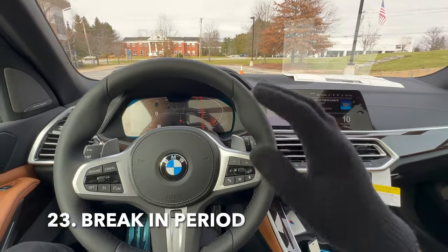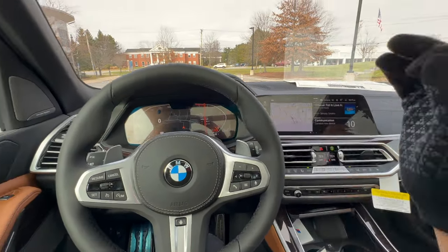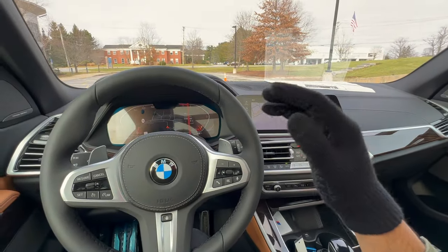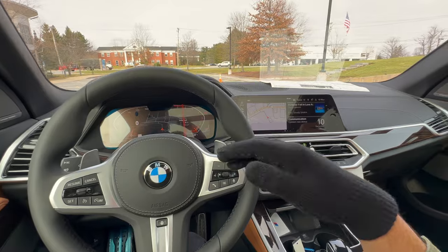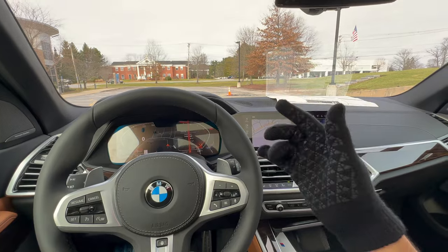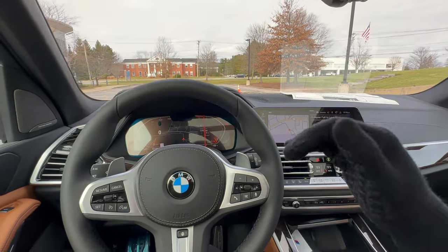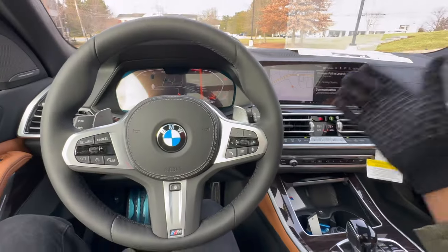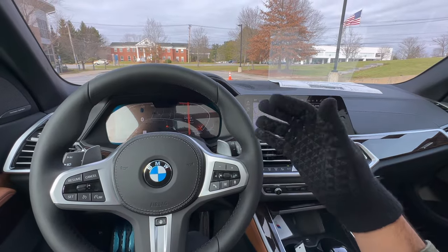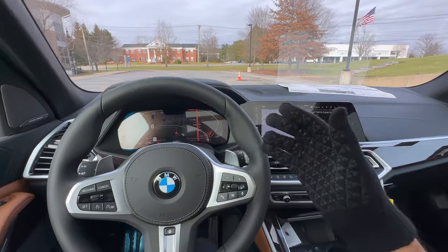Whenever you get a brand new BMW or any new car, let the engine break in a little bit. Do not floor the engine right away — you want it to get acquainted with the transmission. A couple of good rules of thumb: keep your speed under 100 mph and stay below 4,500 RPM. Doing this will help with long-term reliability and reduce future issues.